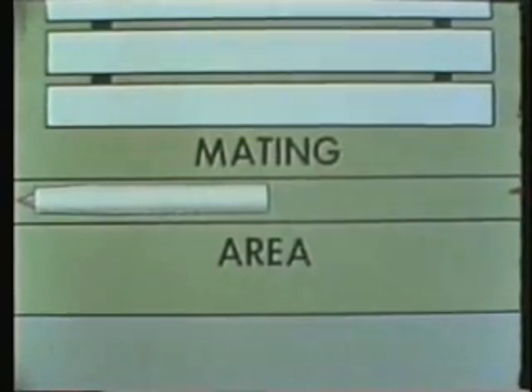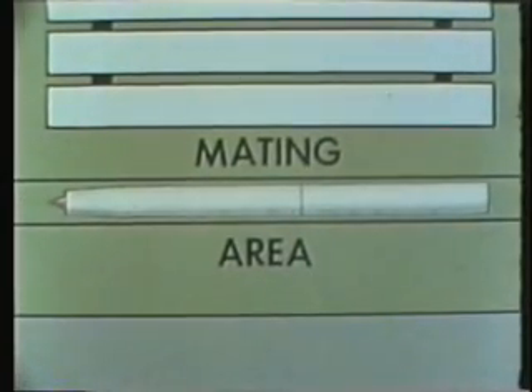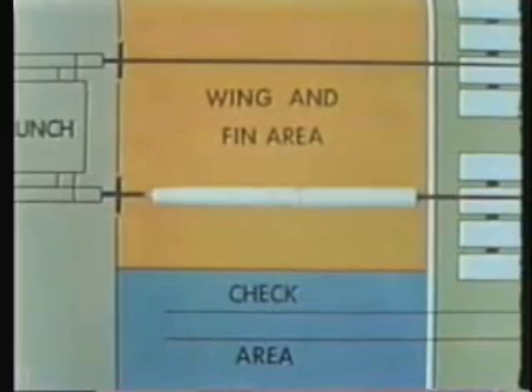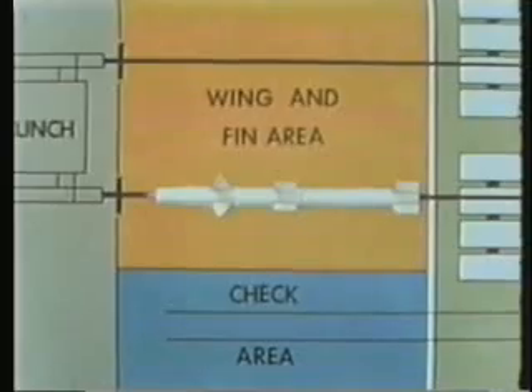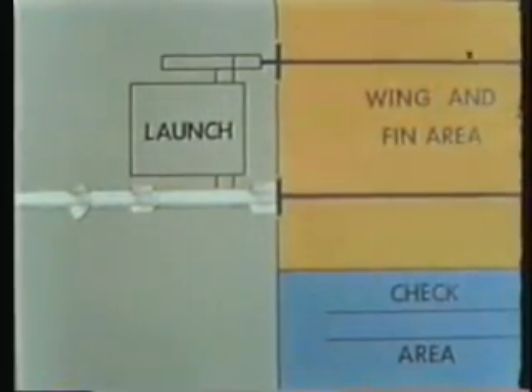Missiles stored in the ready service area are first positioned in the mating area. The power cart brings the booster to the mating station, where the missile and booster are mated and the mated combination stored on a ready service tray. The center tray hoist raises the missile to the loader rail. The rail moves the mated combination into the wing and fin area, where wings and fins are attached to the missile and booster. The ready missile is moved onto the launcher arm for firing.